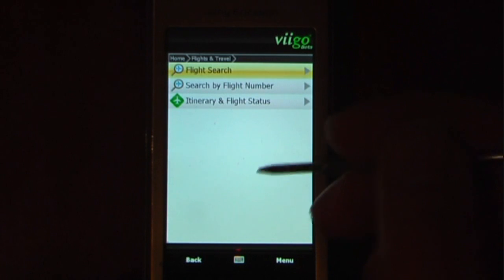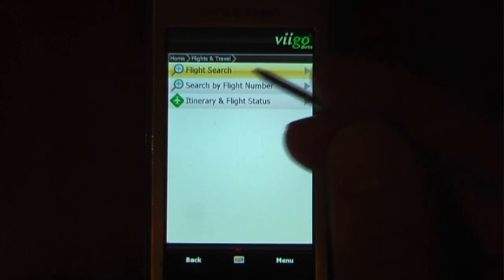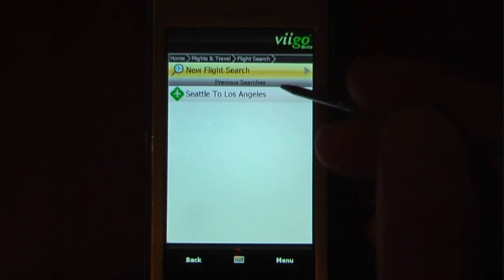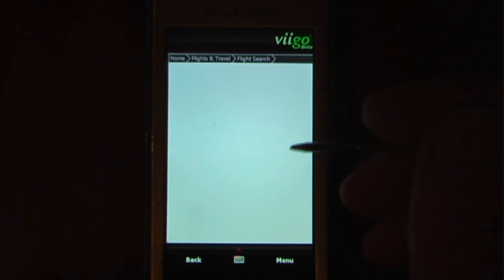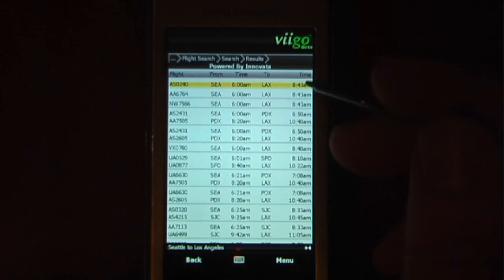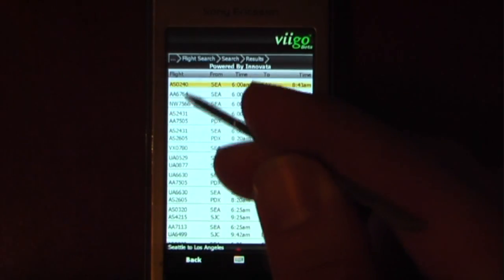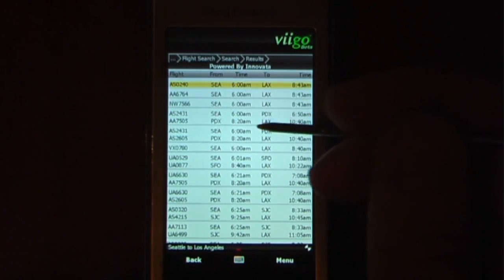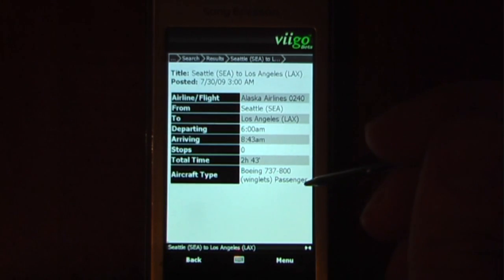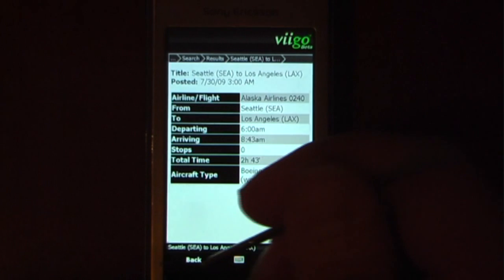This is pretty neat because you can search by flight number, or you can search for a flight in your area. I have one saved right here — Seattle to Los Angeles. And it will update and show me different flight numbers and give me all the flight times and all the flight information. And if I click on one of these, it will also show me what aircraft is taking off and what kind of aircraft it is.